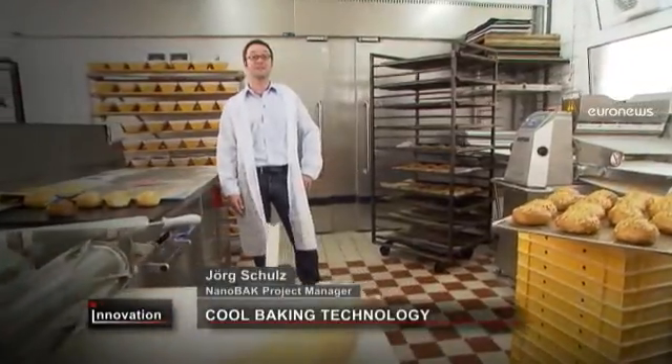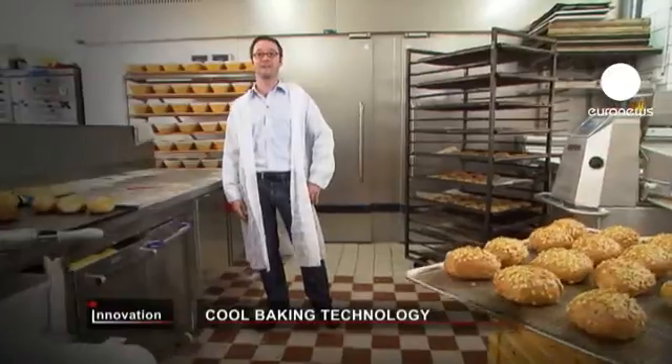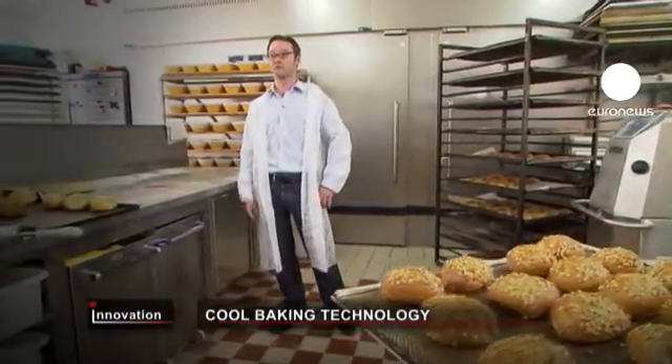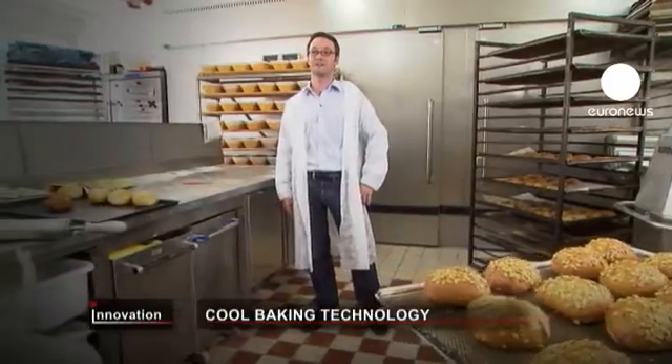The Nanoback technology, which we developed, is a new system of humidification in which very small droplets are created via ultrasound, which then deliver humidity mainly to fermentation and proving chambers in bakeries.